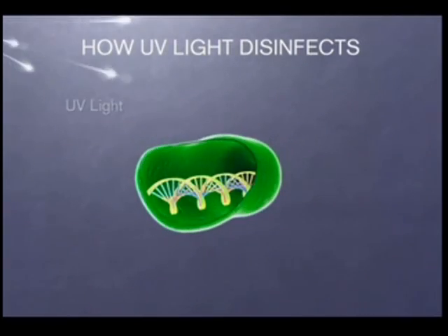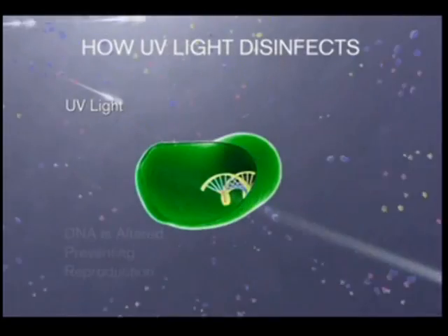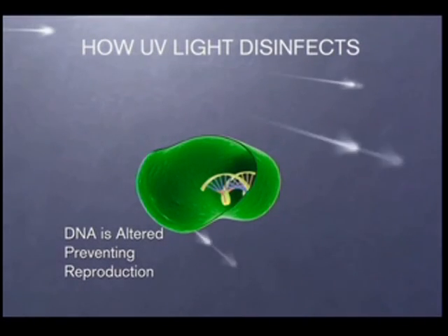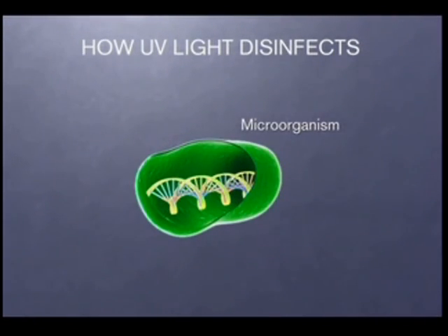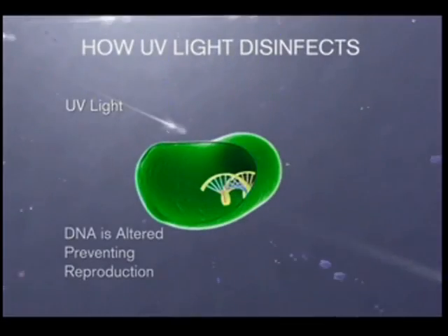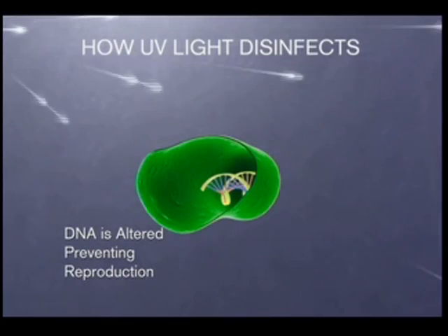Microorganisms in the water are exposed to ultraviolet light when they pass by special lamps. The UV energy instantly damages the genetic material, DNA, within the organisms. Unable to reproduce, the microorganisms no longer pose a health risk.